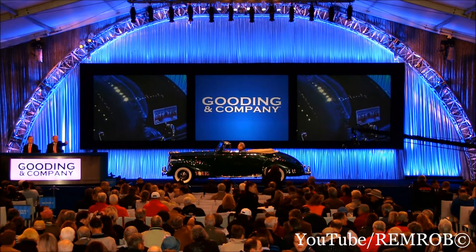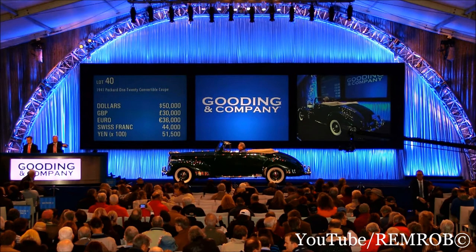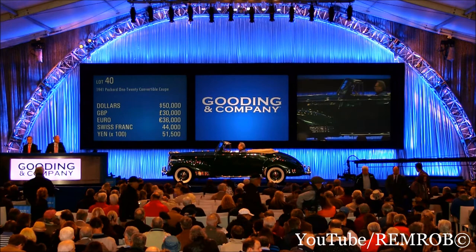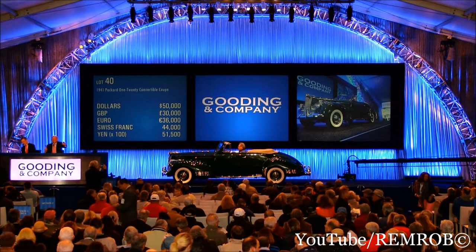$50,000 is about to sit down. We're in the market already. $55,000 is about to sit down — $50,000 on my left and $55,000 anywhere? The car is going to be sold. I'm selling a package at just $50,000 on my left, with the gentleman's bid. Is everybody going to $55,000? I'd be very surprised if you're not. Is there $55,000, anybody?